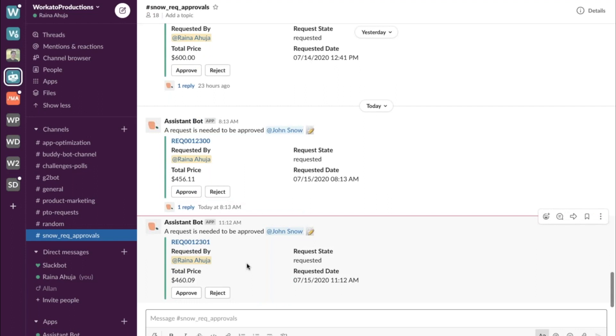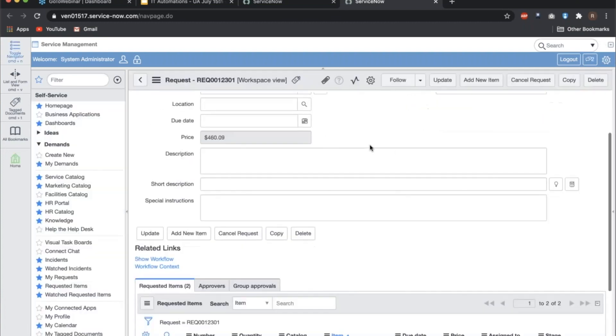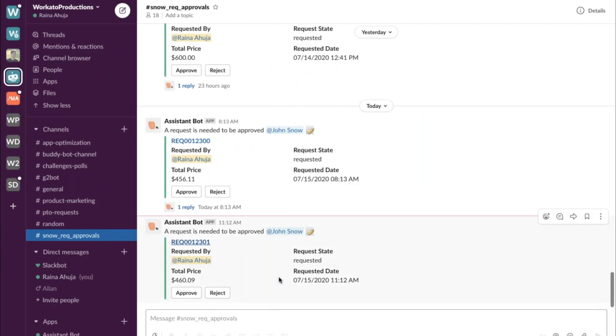Without having to reach out to IT or go through some other process, I can just start the provisioning process myself and then request the approval with a single quick click. We've set up logic on the back end to send the approval to the right person. In this case, John Snow needs to approve my equipment request, and this gives quick details around what the ticket is. We've even embedded a link that takes you directly to the request in ServiceNow, where you can see the ticket has just been created including the items requested.